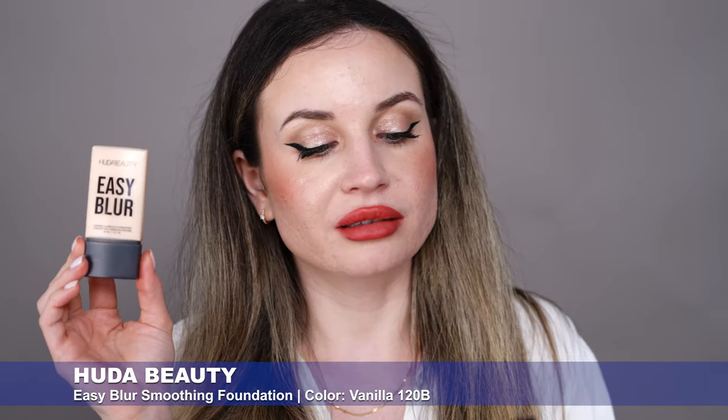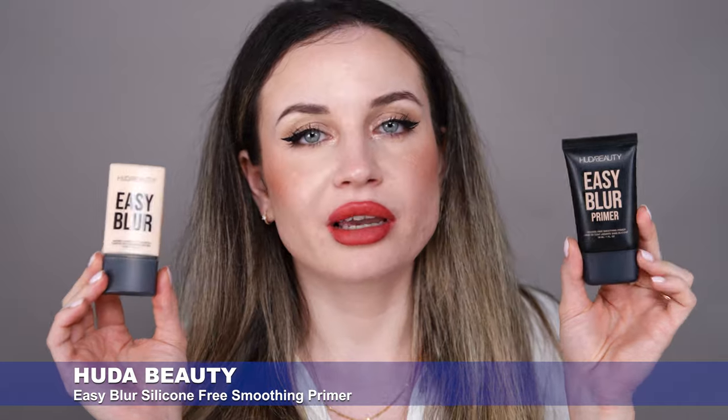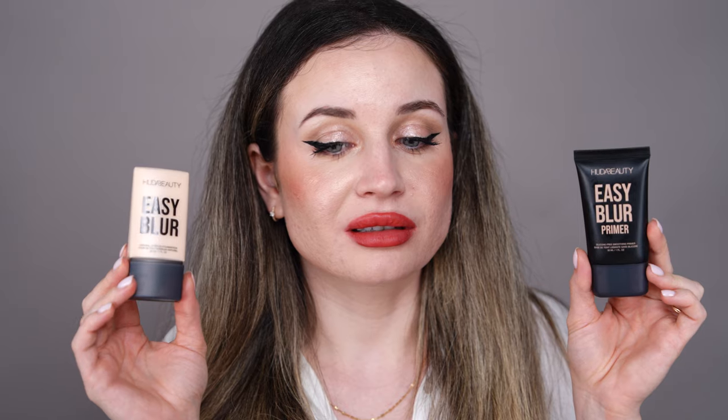I also want to give you a little update on the new Huda Beauty Easy Blur Foundation and Easy Blur Primer. I used these for the first time in my last video, and as an update: I don't like the foundation. It looks very pretty for pictures and my skin looks great for a few hours, but it's not waterproof — if a single drop of water touches my skin, my makeup melts. I also don't like this primer. It does nothing on my skin, doesn't blur the pores, doesn't do much at all. I'll use them more, but that's my update for now.